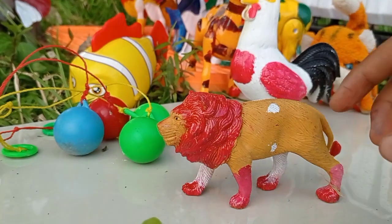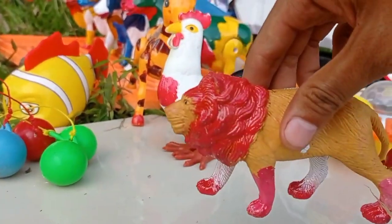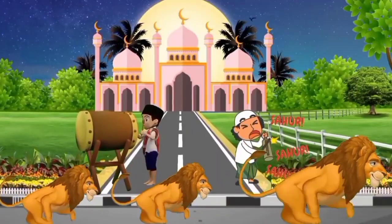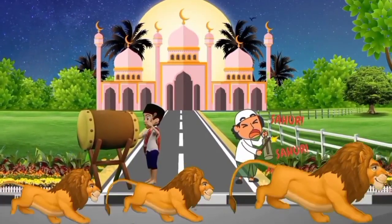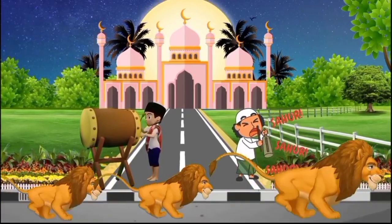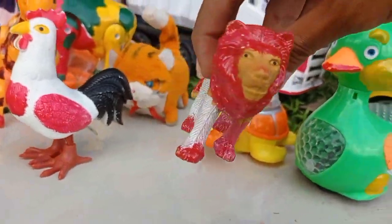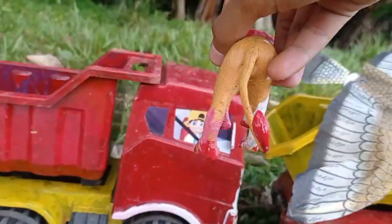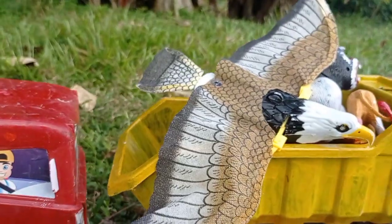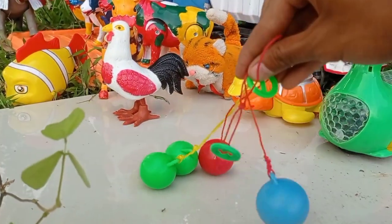Lihat teman! Dan ini ada raja hutan, teman — si raja hutan. Dan ini juga ada mainan latu-latu, teman.